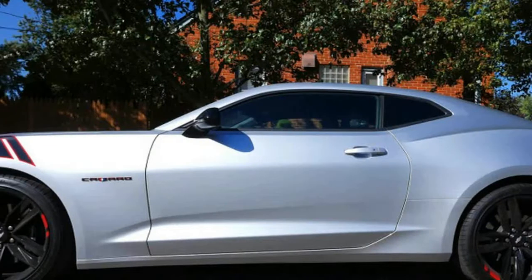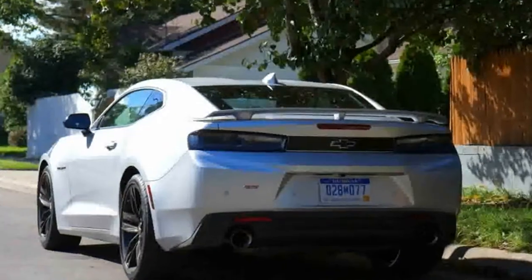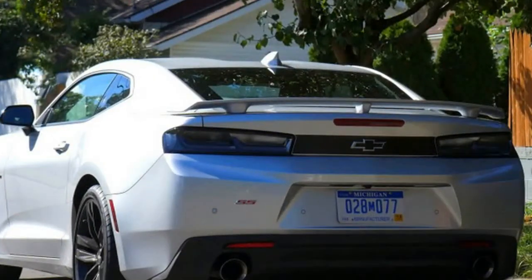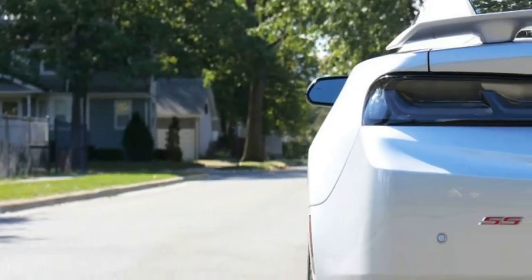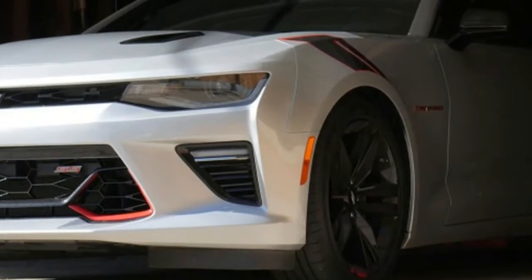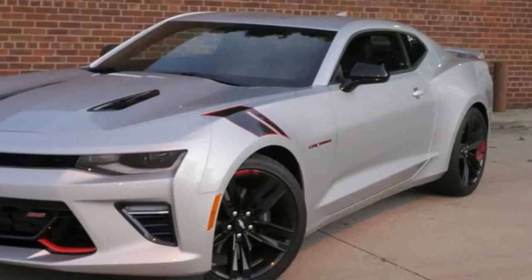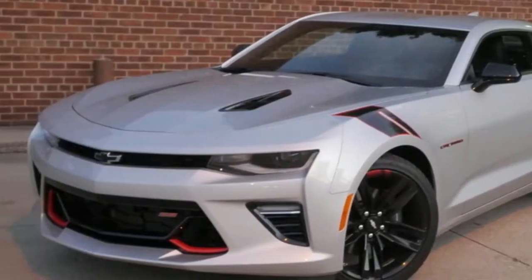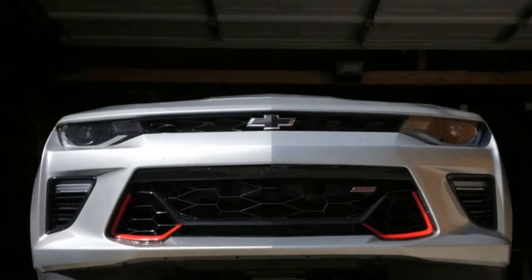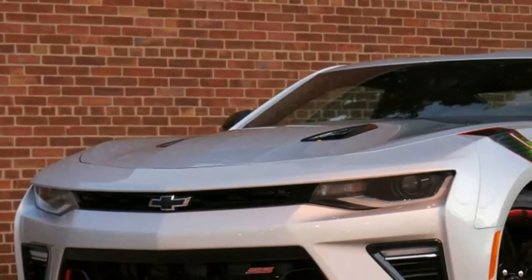Though it's big, brutal, supercharged ZL1 brothers have made most of the headlines lately, they're obviously not the only V8 Camaro around. Chevy still builds and sells the Camaro SS, and it still has a seriously potent pushrod V8 making 455 horsepower — a number that outdid the Mustang GT until this year, and even now it's only a difference of 5 horsepower. Add in some excellent handling, and you have one of the most compelling V8 sports cars on the market.